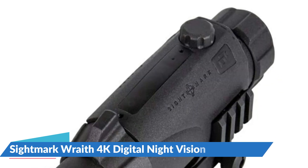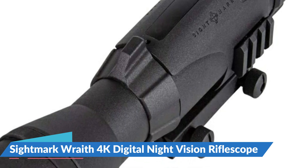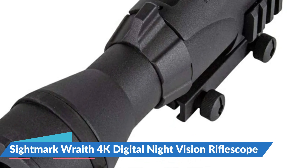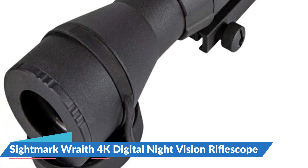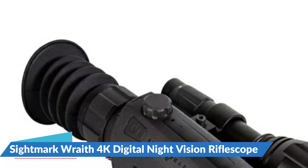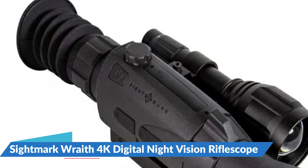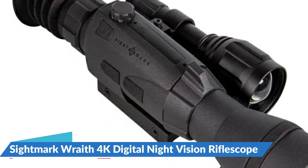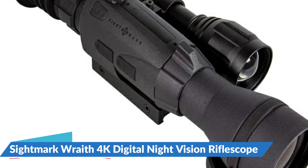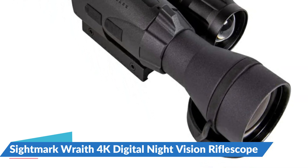3-24x digital magnification allows users to adjust as needed. The 850nm IR illumination on the Wraith 4K has a maximum operating time of 90 minutes, and its night-vision mode and daylight-color mode provide crisp, vibrant views of the environment. The Wraith 4K has a tough aluminum casing, built-in UHD 4K video recording with audio, 10 reticle configurations, and an IPX5 water-resistant designation. Its integrated rechargeable battery delivers up to 8 hours of power.